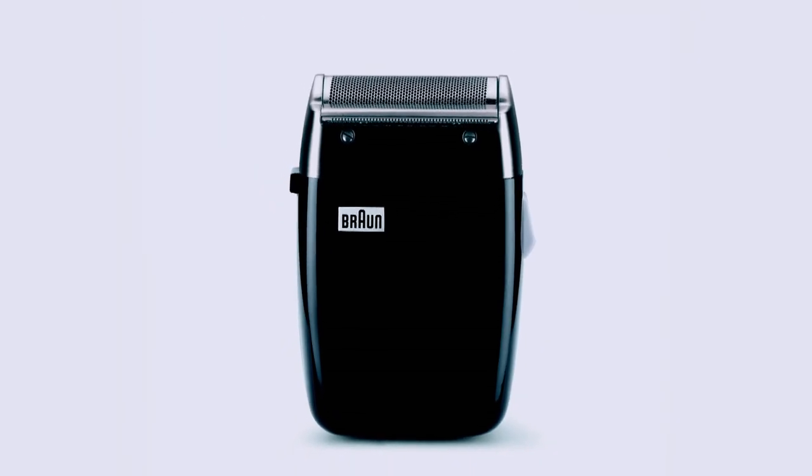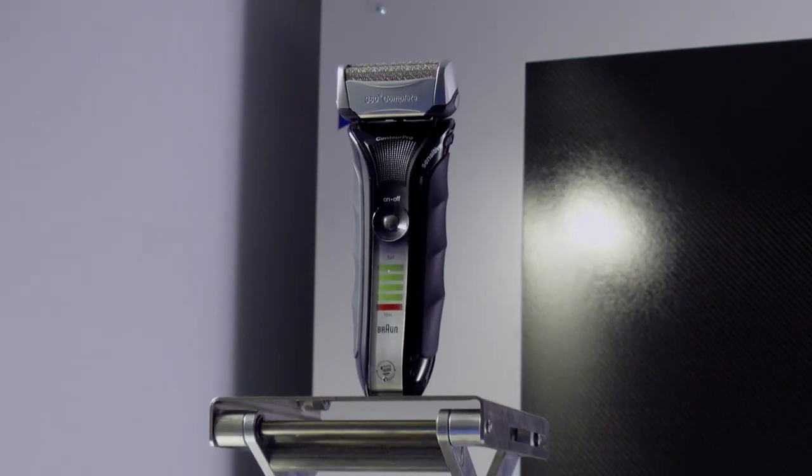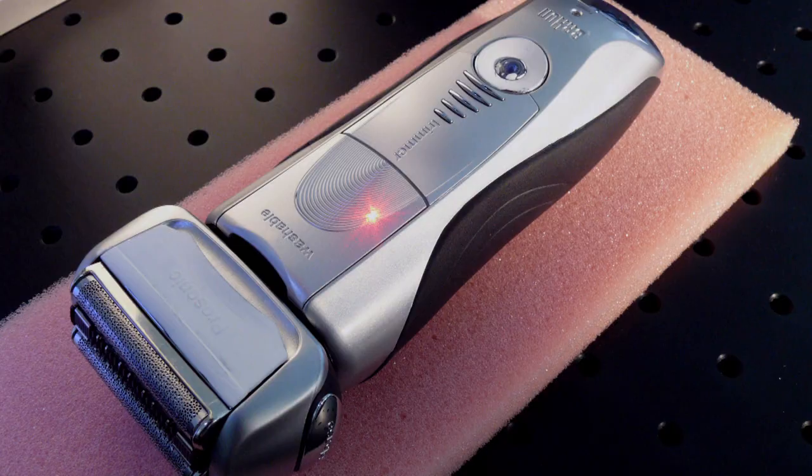Under the direction of Dieter Rams, the Sixtint shaver was born. And ever since, Braun has been creating generations of shavers that are sleek and technologically impressive.